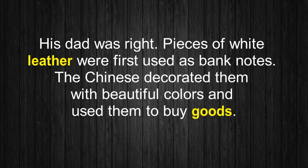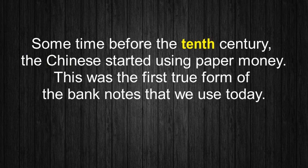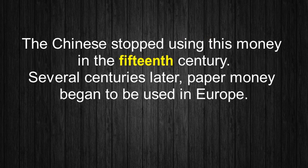His dad was right. Pieces of white leather were first used as banknotes. The Chinese decorated them with beautiful colors and used them to buy goods. Some time before the 10th century, the Chinese started using paper money. This was the first true form of the banknotes that we use today. The Chinese stopped using this money in the 15th century, and several centuries later, paper money began to be used in Europe.